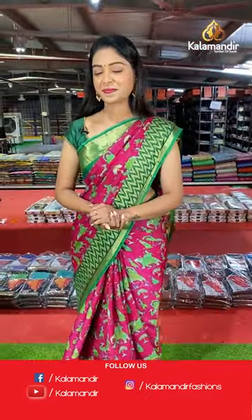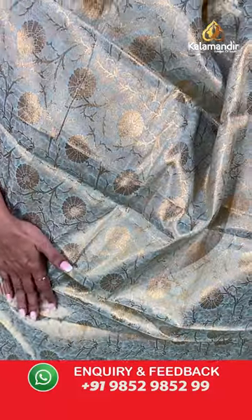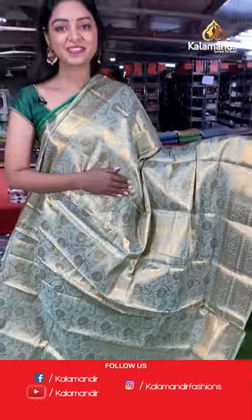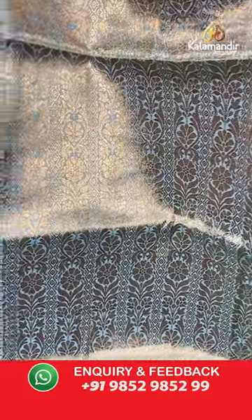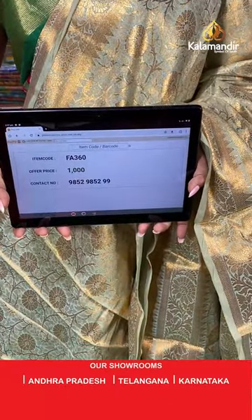Another beautiful and latest color — nice pastel blue color saree. All over the body has gold zari with floral design. Beautiful gold zari border in floral design. Rich pallu in floral design. Nice beautiful zari blouse. Saree code FA360, offer price 1000 rupees.